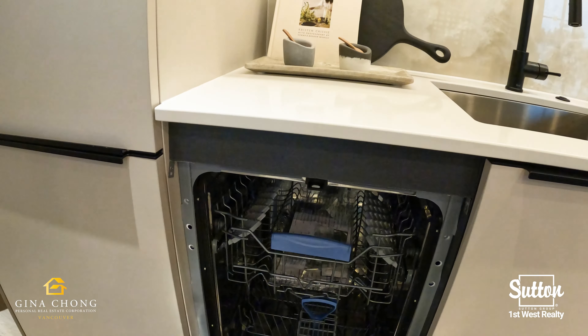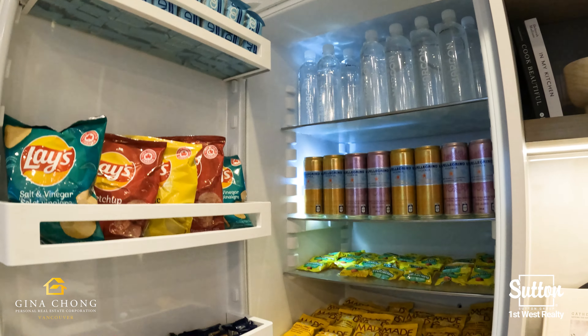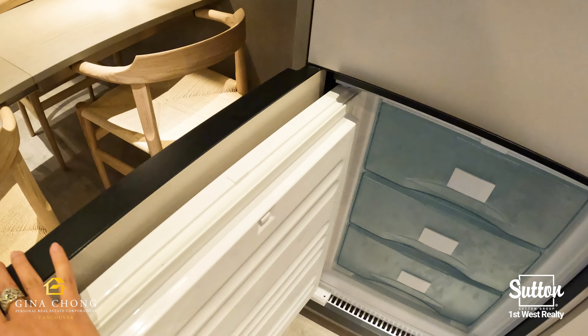In their kitchens, you will find integrated appliances including an AEG gas cooktop and electric wall oven, cabinetry-concealed Faber hood fan, a Fulgur Milano dishwasher, and a paneled Fisher & Paykel refrigerator.